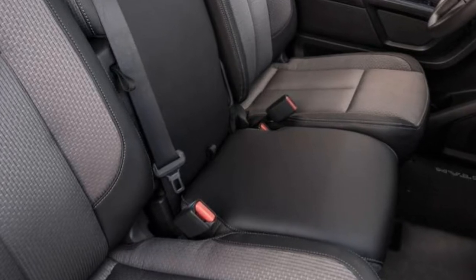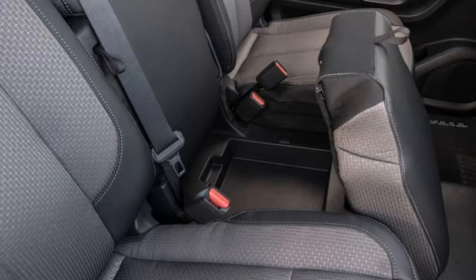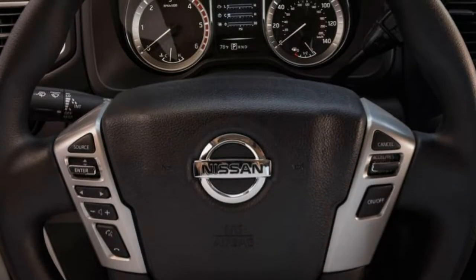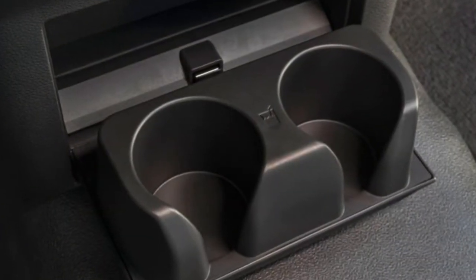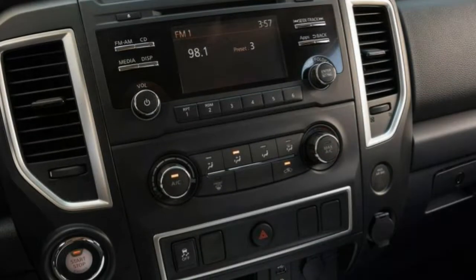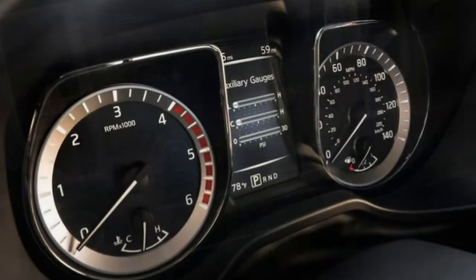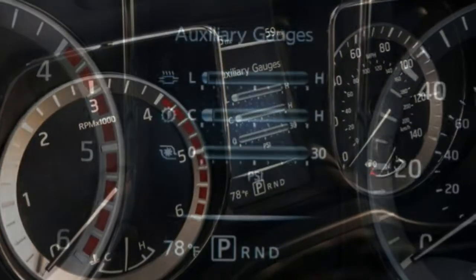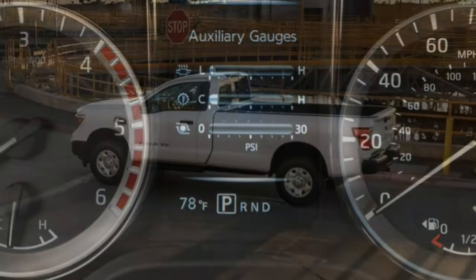Drivability: The throttle response is gradual and predictable, and the 6-speed automatic transmission keeps power on tap with smooth shifts, which is especially helpful when towing and hauling up steep inclines. Comfort: The Titan XD is quiet with a smooth ride and comfortable seats, giving it an edge over true heavy-duty trucks. For the best ride quality, stick with the 18-inch wheels rather than the optional 20-inch wheels and tires.